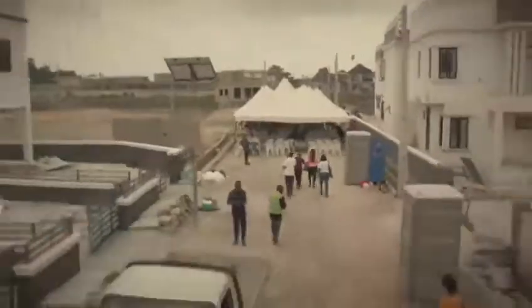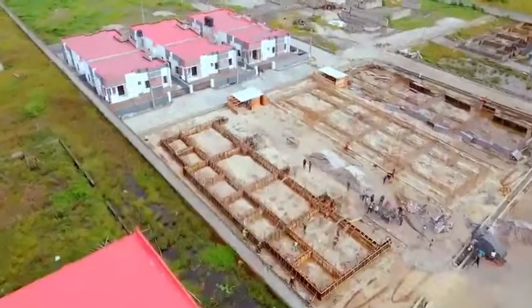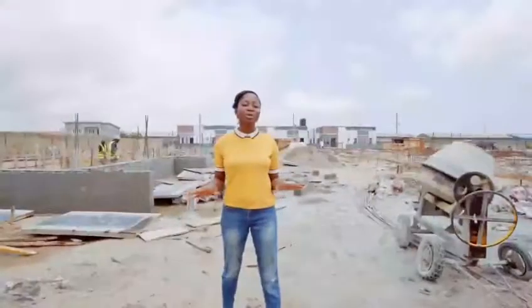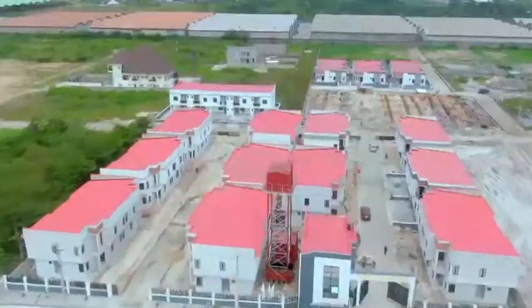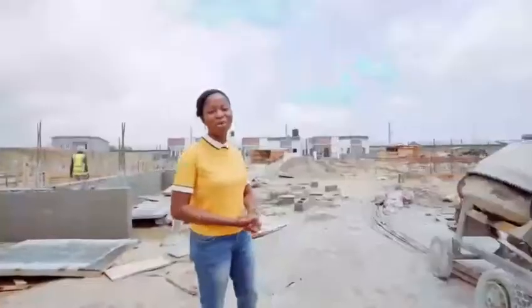I'm sure you know what we've achieved so far with the Zillius Court Phase 1, where we have the semi-detached duplexes, and yes, the Zillius Court bungalow as well.